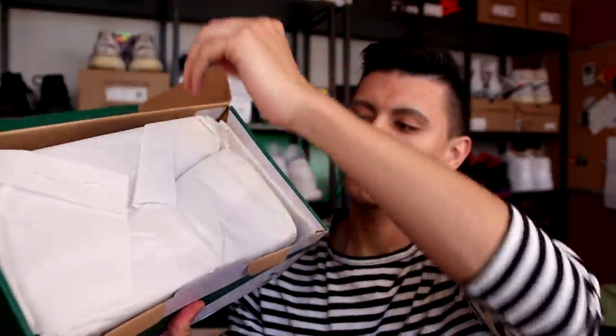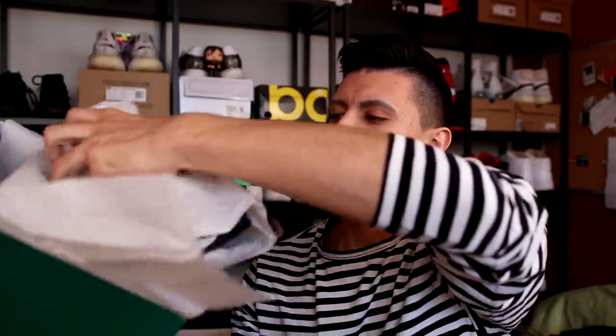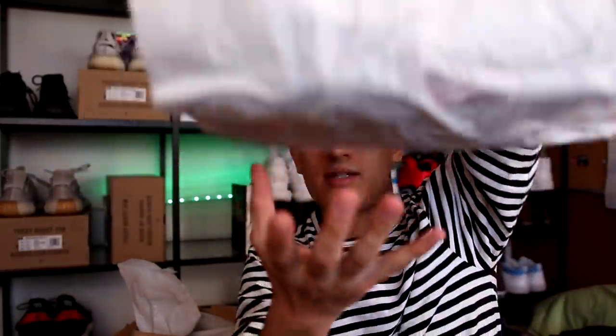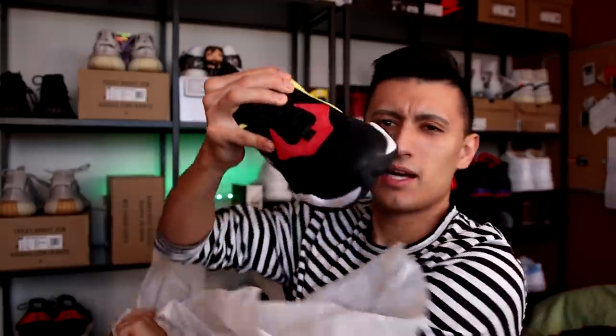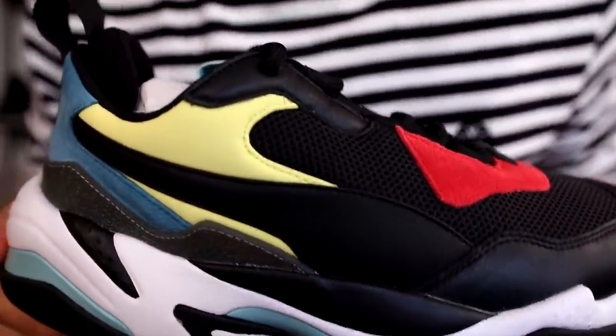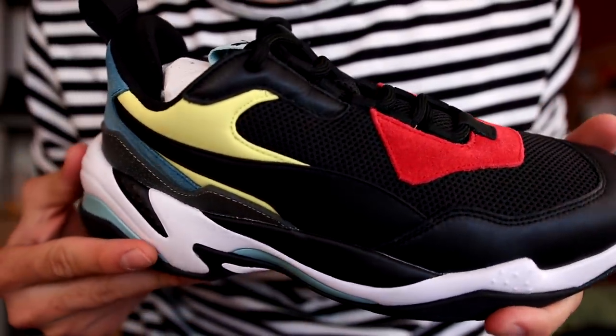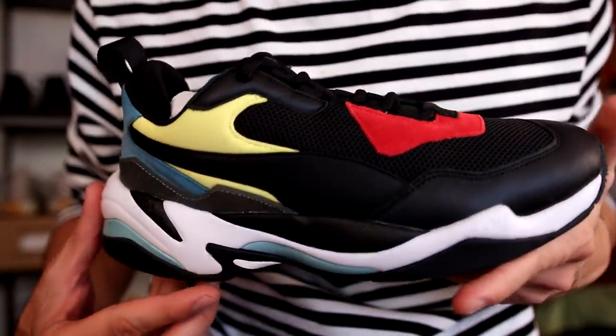Let's open that box up, reveal the paper — each shoe is wrapped up pretty tight. These are the size 8 Puma Thunder Spectres. Oh my gosh, they're so nice when they're brand new. My beat-up pair is all muddy and disgusting, I really need to clean them.